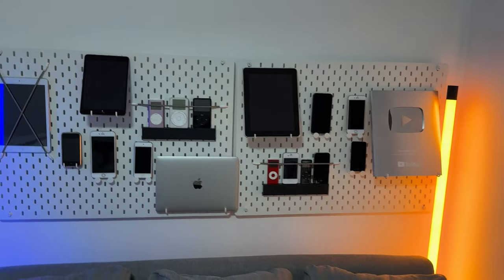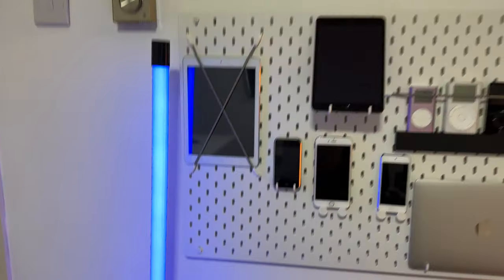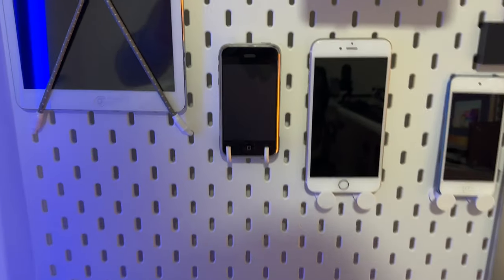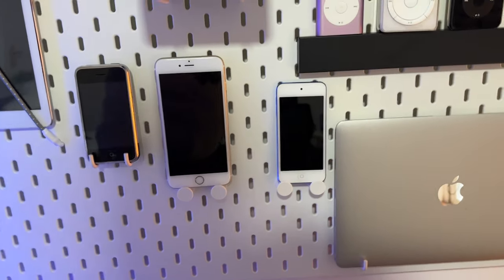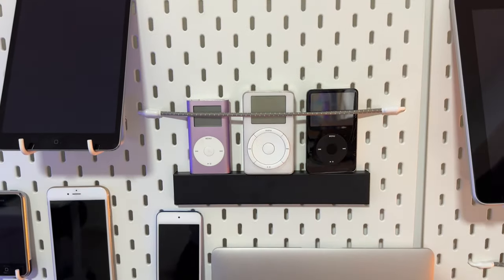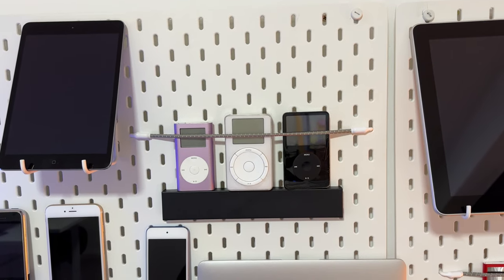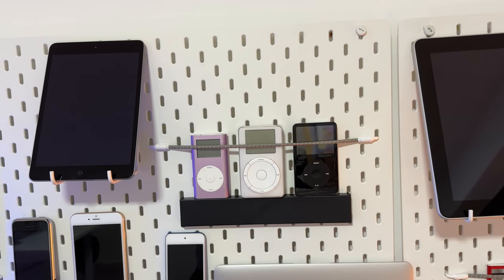I've also got this brand new board I've built, which is different to what I had before at my last studio. I've got some old relics on it — here's a first-generation iPad Air, the first-generation iPad mini, and down here we've got the original iPhone, first generation. I might actually make a video about that because it still works fine. There's an iPhone 6 Plus, an iPod touch (fifth gen), an iPod mini, and most importantly in the middle, the original first-generation iPod on display.